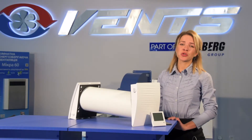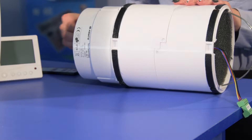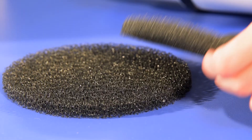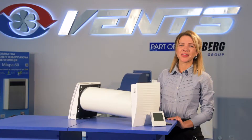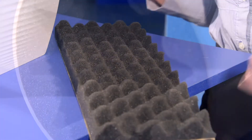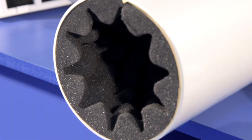Two integrated filters ensure supply and extract air filtration. The filters are cleaned just with water flushing. The special sound-absorbing layer prevents ingress of outdoor sound into the room in your house.